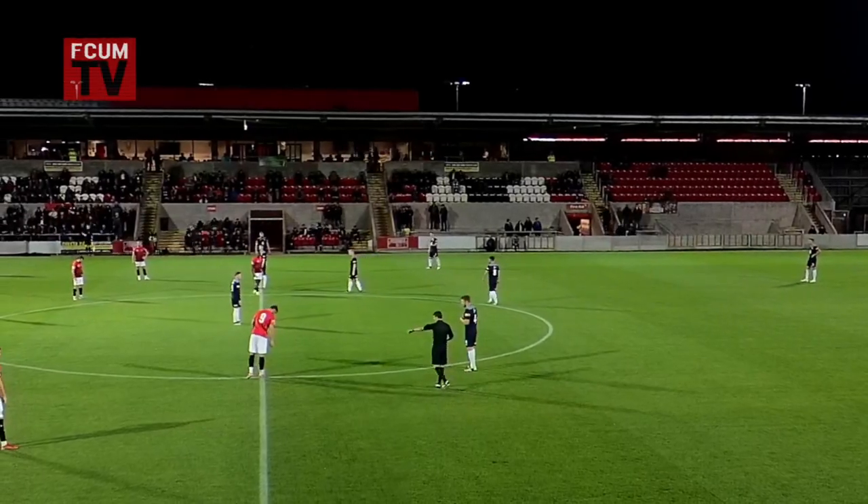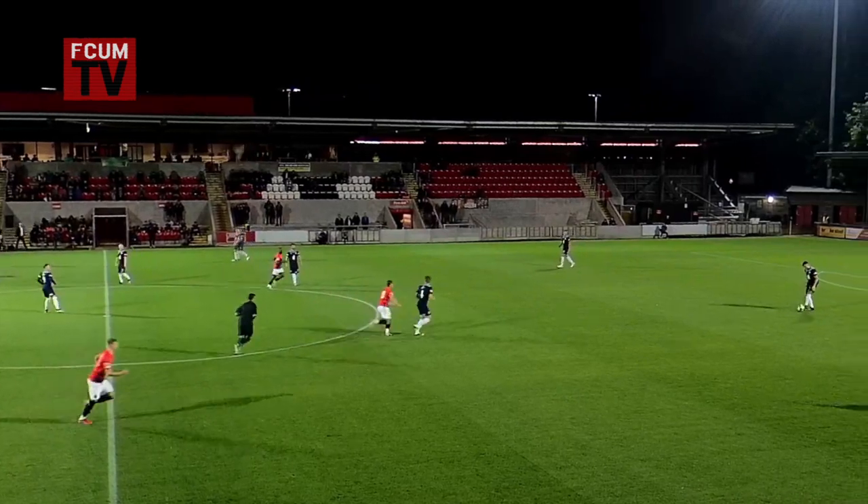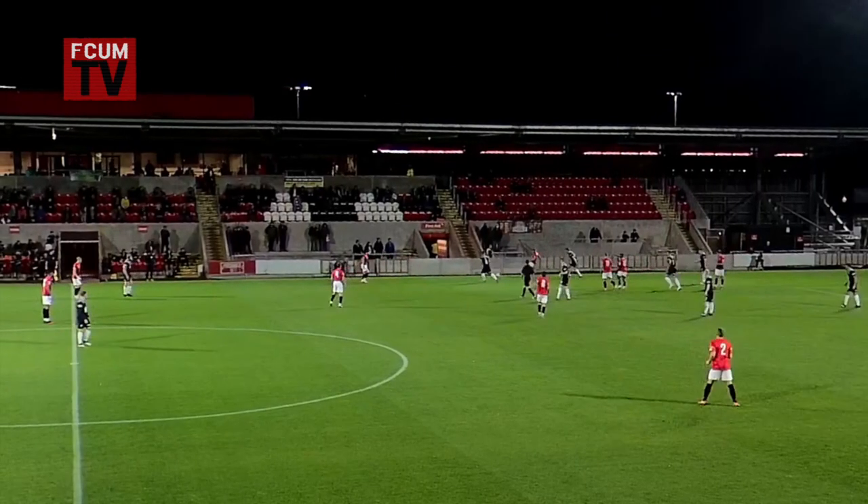Today's referee Mr Anthony Ball will get the game underway. Matthew Moss and Daniel Chadwick are the other officials as the ball is hit high, long and wide. FC United back with Ennis.